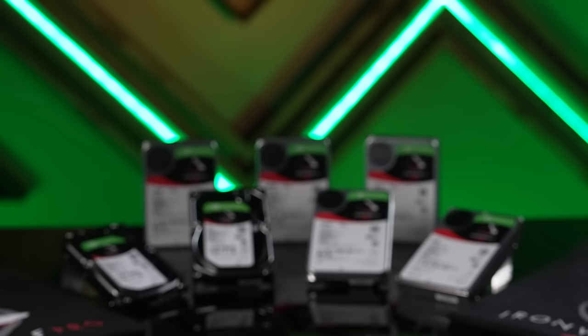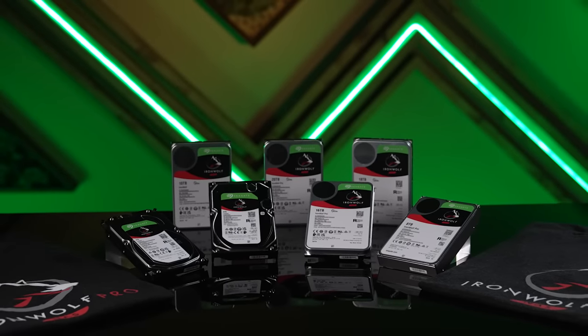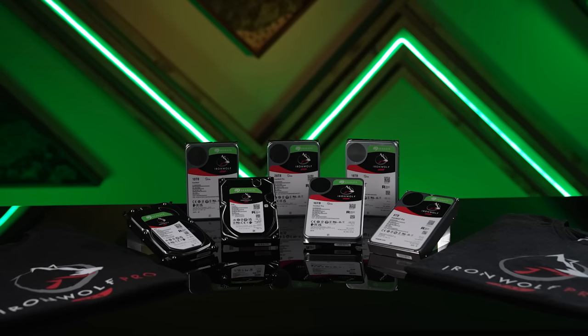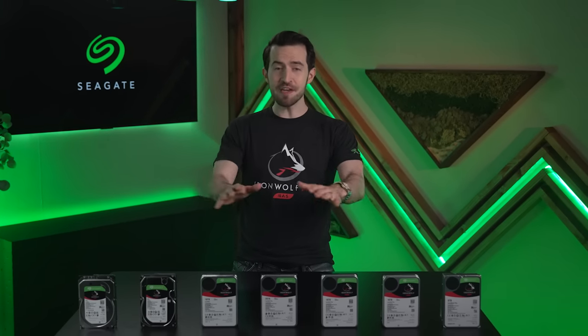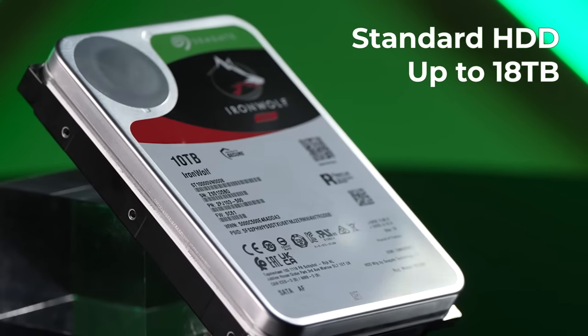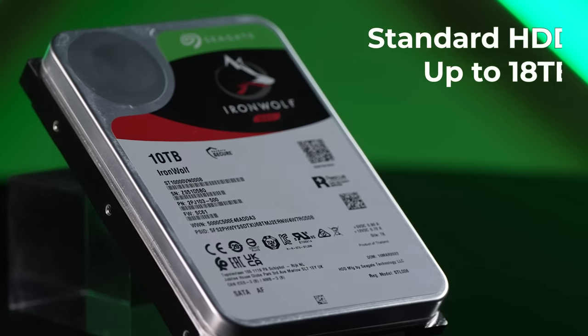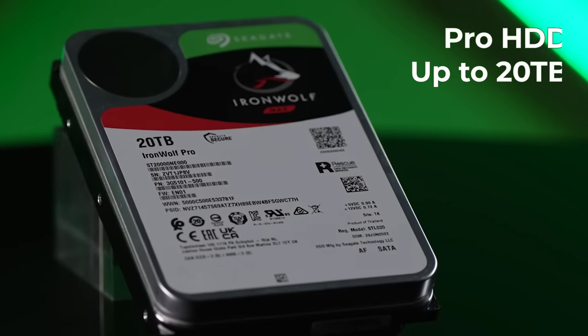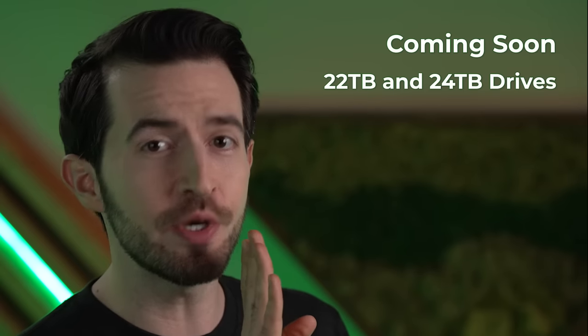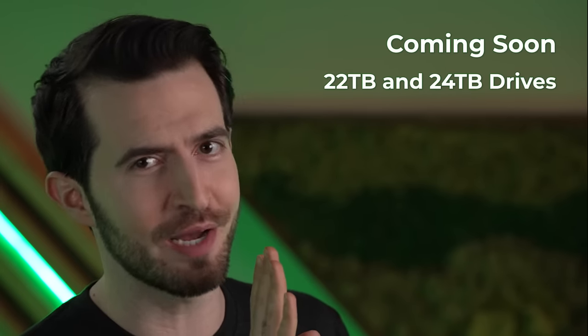If you need to store a lot of files, then you already know you need an HDD. This type of drive allows you to store a lot more data for a lot less moolah. Seagate's new suite of Iron Wolf hard drives all offer incredible storage capacity. Iron Wolf HDDs have so many options for capacity, even more than I have here. The standard Iron Wolf HDD delivers up to 18 terabytes, and the Iron Wolf Pro HDD goes up to 20 terabytes. By the way, insider scoop — 22 and 24 terabyte models are coming out soon.